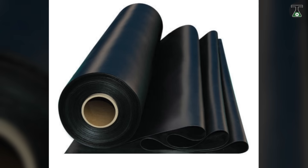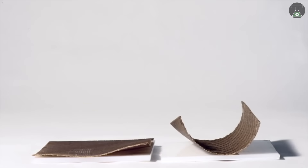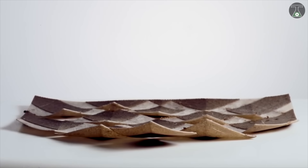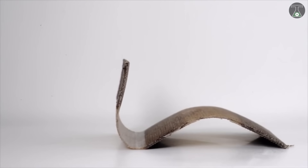Materials like carbon fiber and rubber are programmed to behave, in a sense, like motorless, wireless, power-sourceless robots. This material technology can be used in construction, automotive, medical, and aviation industries, as well as apparel and furniture.